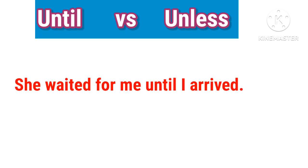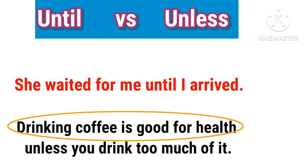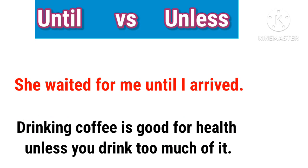She waited for me until I arrived. Drinking coffee is good for health unless you drink too much of it.